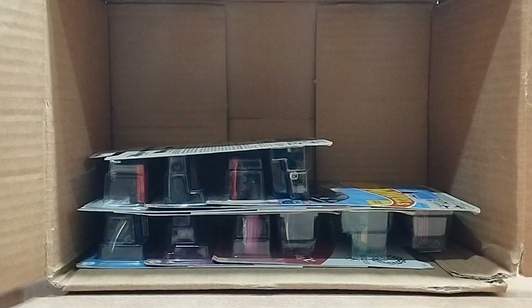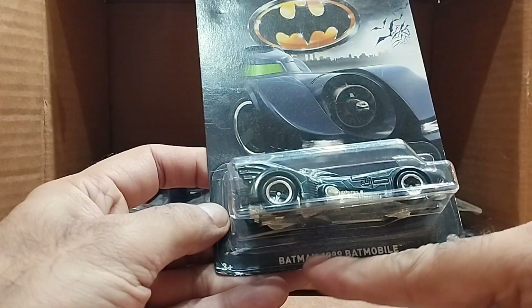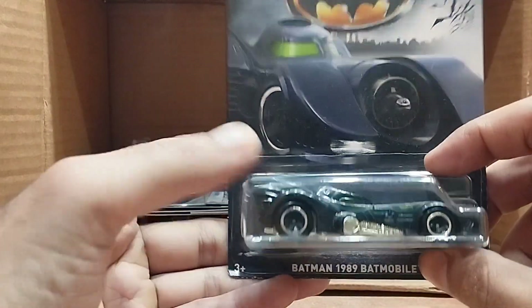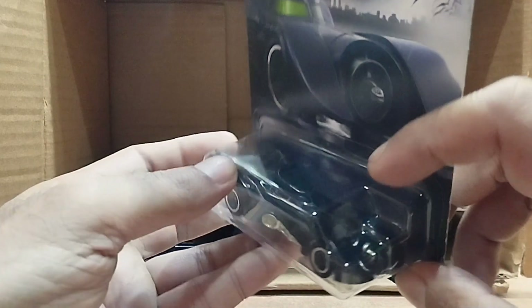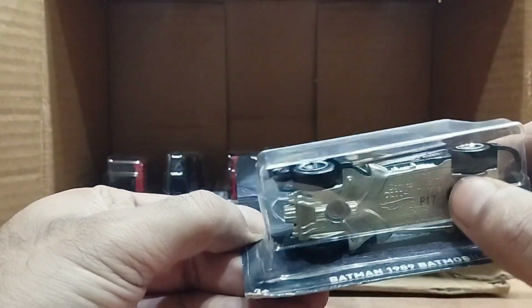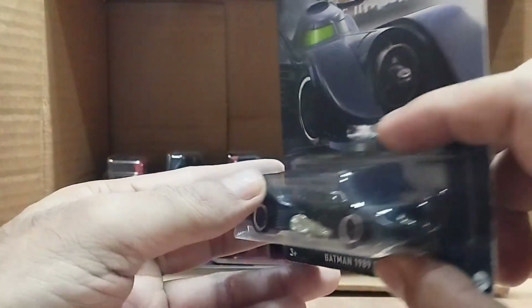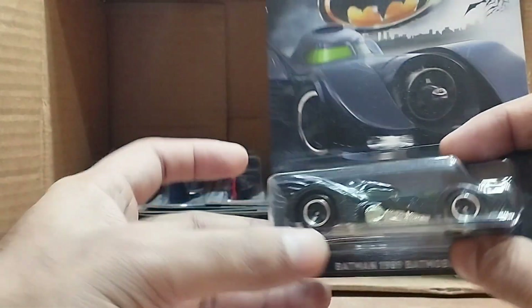Our next one is a Batman car — it's the 1989 Batmobile! It's a big black Batmobile with silver on the bottom and sides. Look at the back — so detailed, it looks so real.